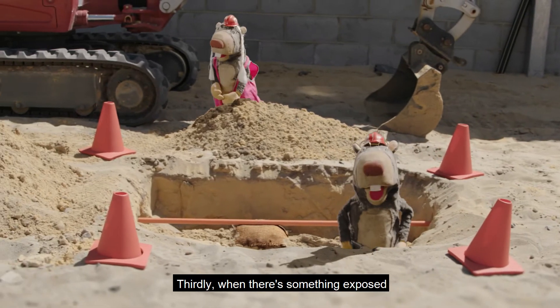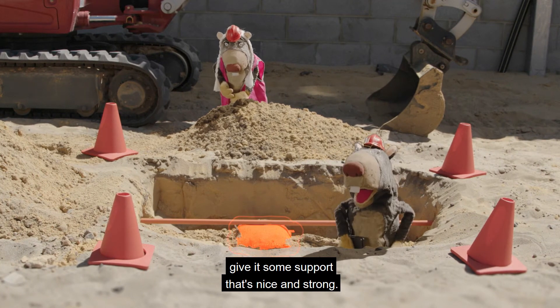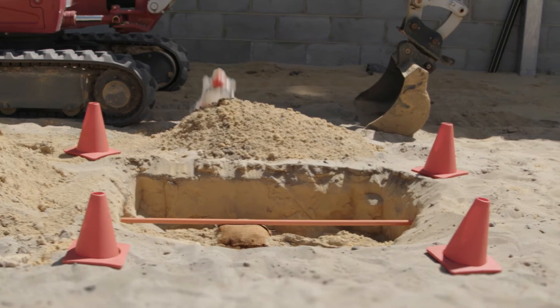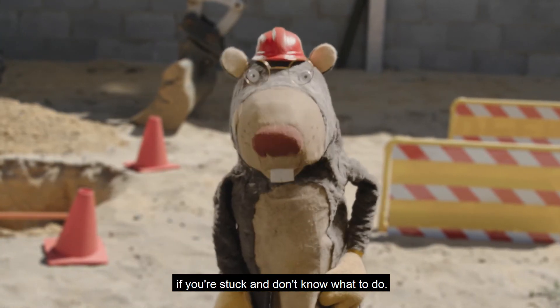Thirdly, when there's something exposed and there's not much soil keeping it in place, give it some support that's nice and strong. This will vary from case to case, so always give members a toodaloo if you're stuck and don't know what to do.